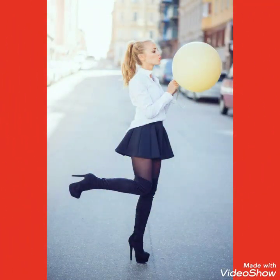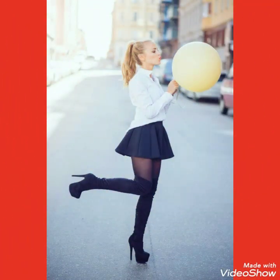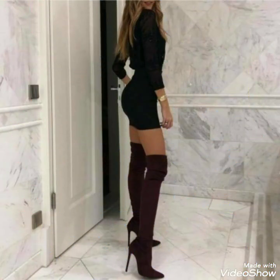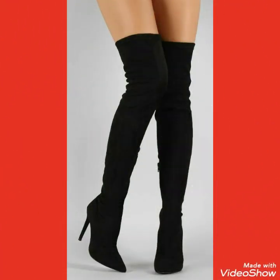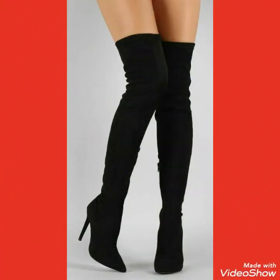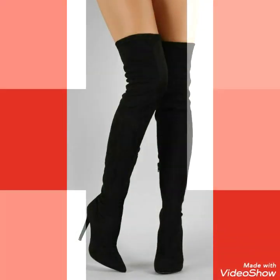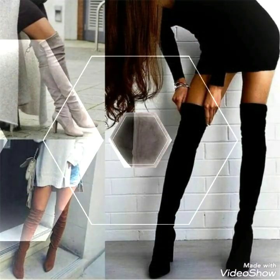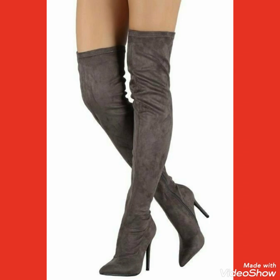Of the thigh high heel long boots with different types of outfits combinations. Friends, all of these designs of the thigh high heel long boots are very beautiful, attractive, and stylish.